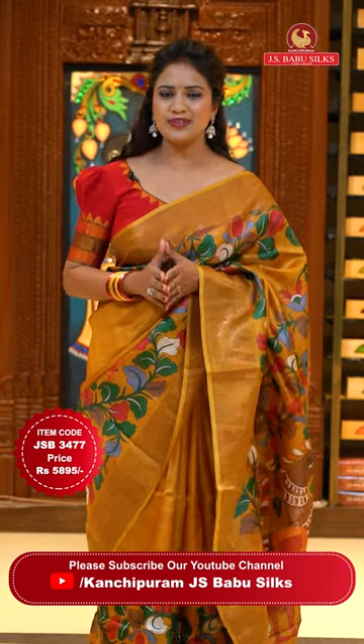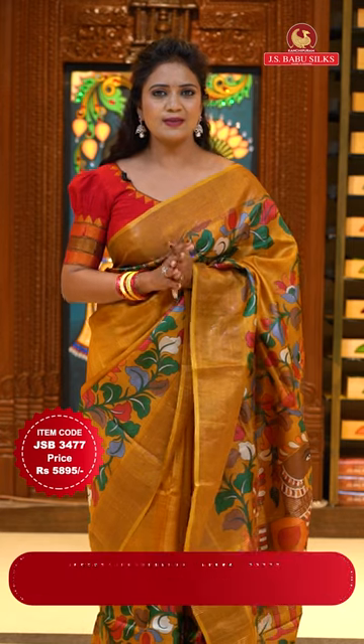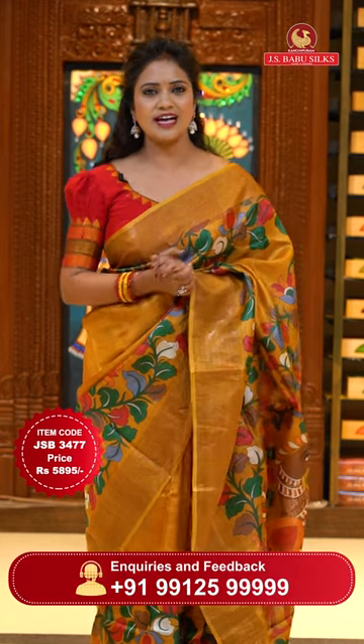There are two simple ways to shop with J.S. Babu Silks. In this video description, you can provide your favorite sari code.